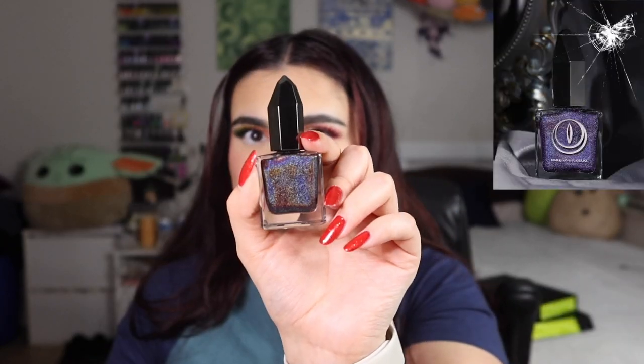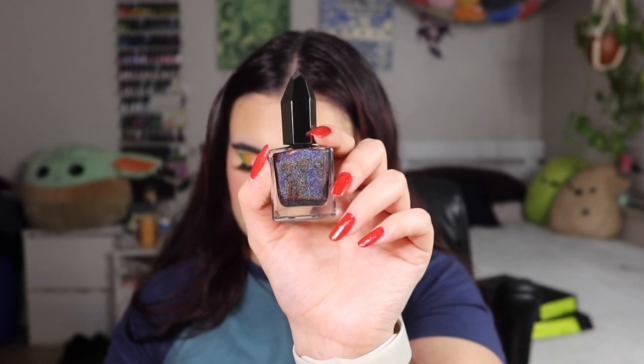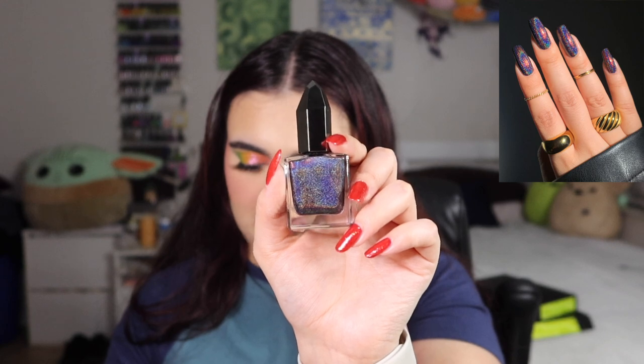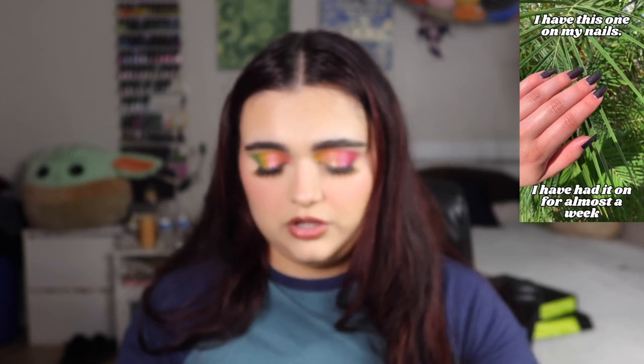The next shade is called Blood Moon and the name is absolutely perfect for it. Blood Moon is described as a black linear holographic lacquer filled with red shimmer — and you can see that red shimmer right there. Moon Cat's holographic formula is so good; I have one of their other holographics in gold and it looks incredible in sunlight.